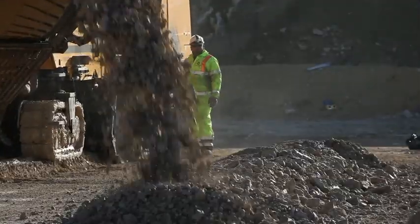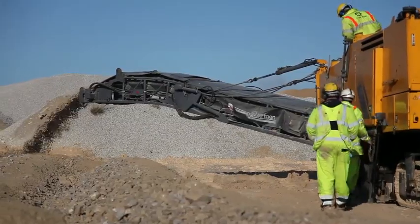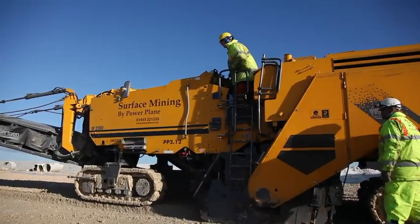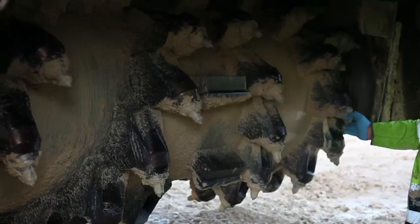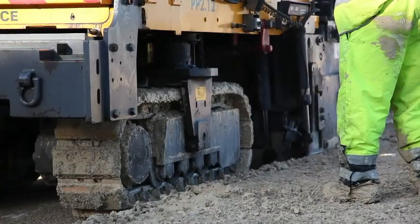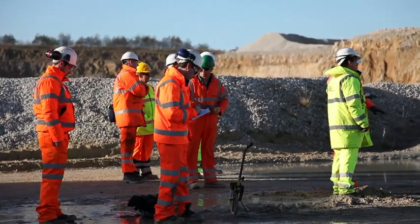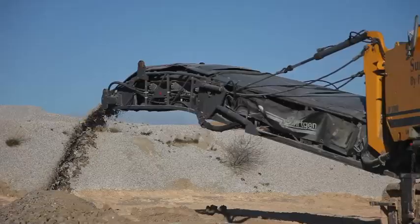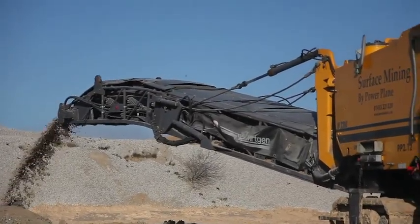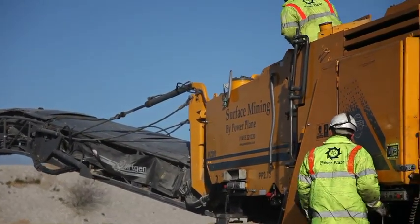This chassis is our W2200, which is capable of road planing, surface mining, and also cold recycling. We change the milling drum, we change the conveyor system, we change the weights on the machine — that helps adapt to the different applications. What we have here today is in its semi-mining mode, which means it's got a full-blown mining drum and full-blown mining tools, but it's still got its road planing conveyor system and half of its road planing weights.